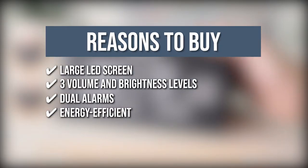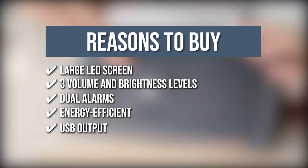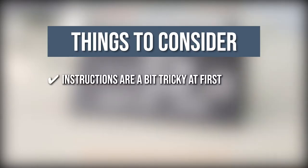Energy efficient: you can set the LED screen to be powered off automatically, and it turns on again when it detects a sound over 60 decibels. USB output: this can be used to charge gadgets and power its included mini nightlight. Keeping all that in mind, the thing you should know before you buy the product is the instructions are a bit tricky at first.